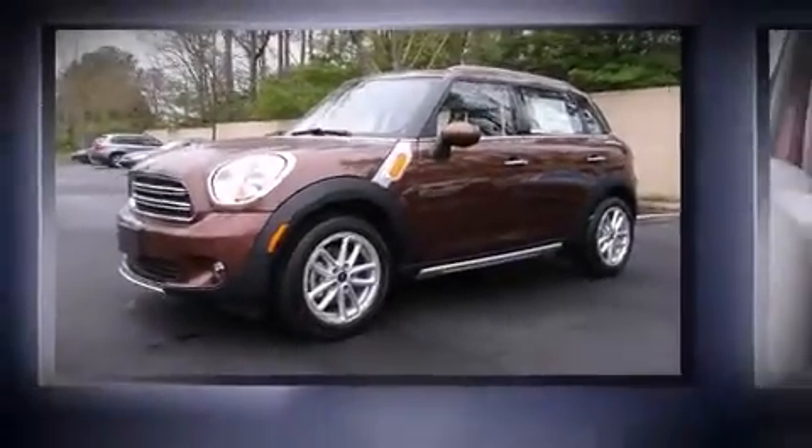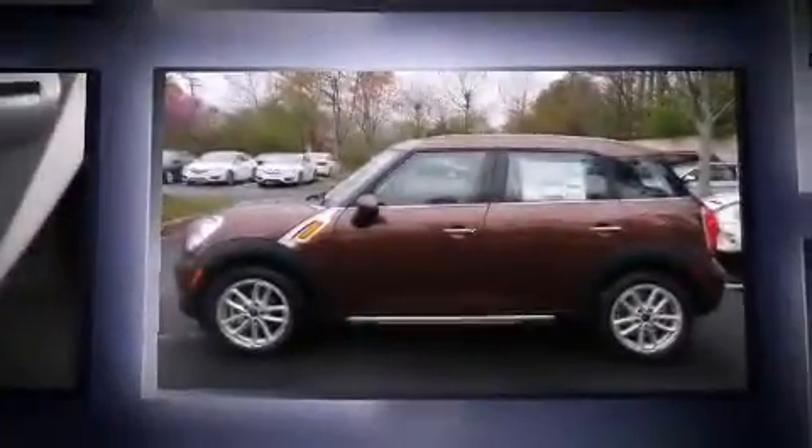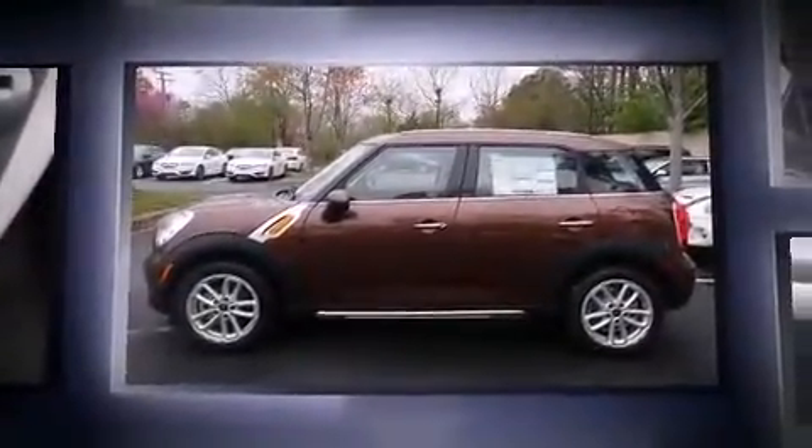The 2015 Mini Countryman. Smooth gear shifts are achieved thanks to the efficient four-cylinder engine. And for added security, Dynamic Stability Control supplements the drivetrain.